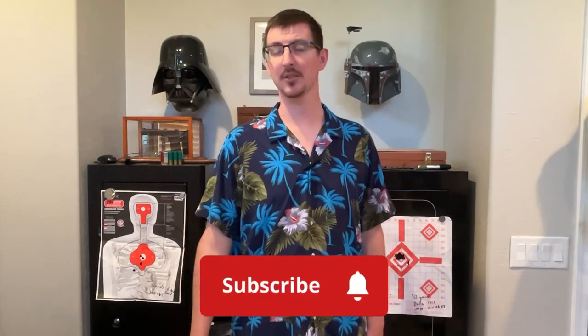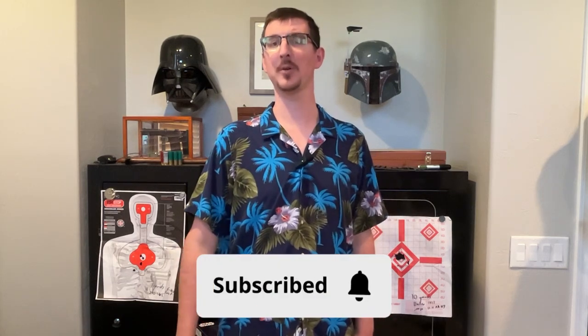If you like this content, like, sub, share — I really appreciate it. Also down below, coupon codes and merch — it helps support the channel. Thank you to everybody who has subbed. I'm up with 3,000 subscribers, pretty awesome, so thank you.